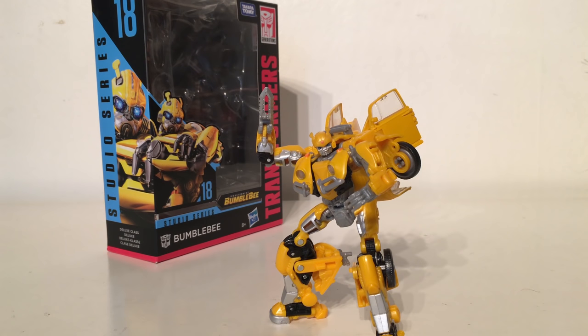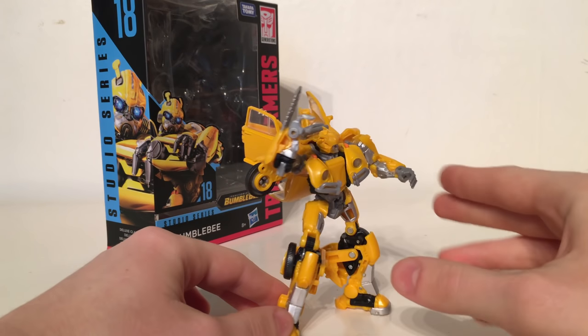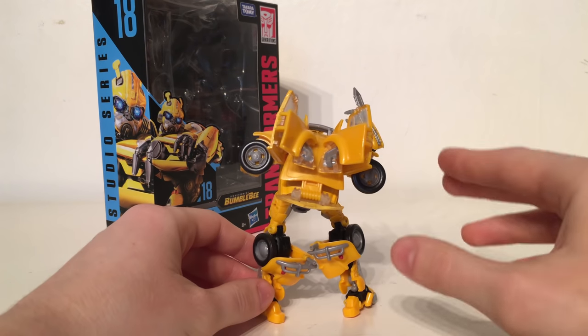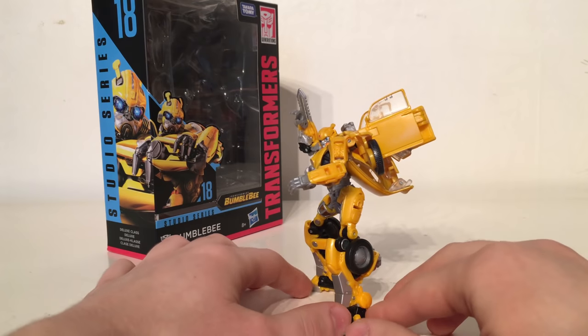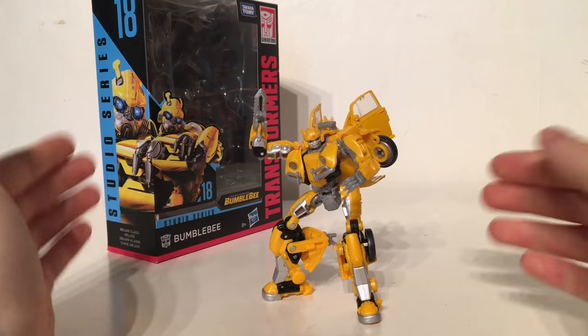Taking the 17th spot — this was an extremely hard choice as the remaining figures are all very accurate to what we see in the movie. However the Studio Series Bumblebee from the brand new Bumblebee movie is the most inaccurate figure I have left to rank. Despite having a fairly faithful alt mode and robot mode representation, this figure is inaccurate simply due to the car door wings that we do not see this version of Bumblebee having in the movie. The majority of merchandise released for the Bumblebee movie does have these door wings, so I imagine it was probably an early concept design that was scrapped at the last minute.